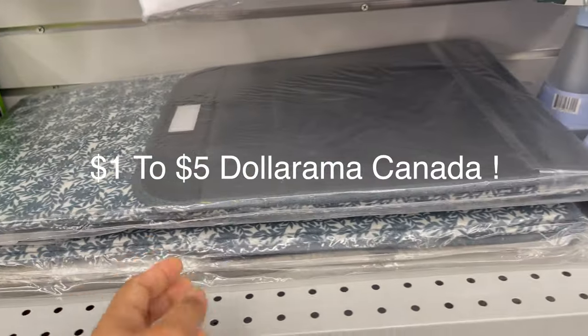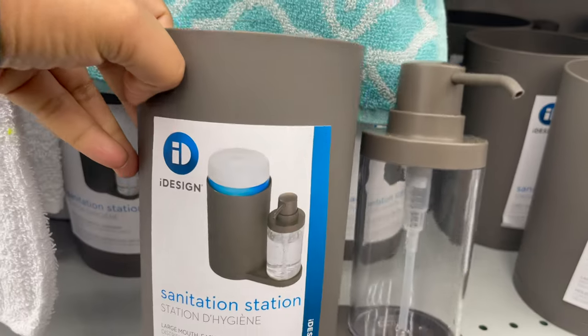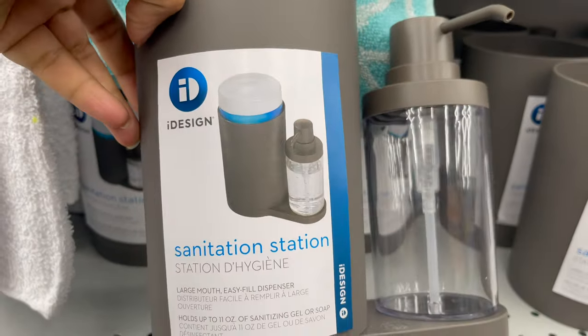At Daurama Canada, you can get everything under $5.00. This dispenser is great for laundry, washroom, or even the kitchen. You can use it for multiple purposes.